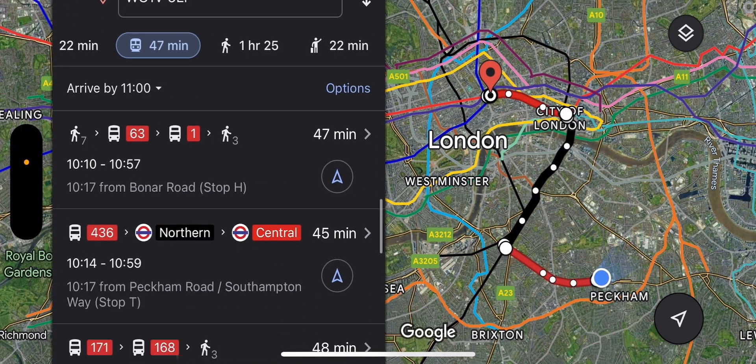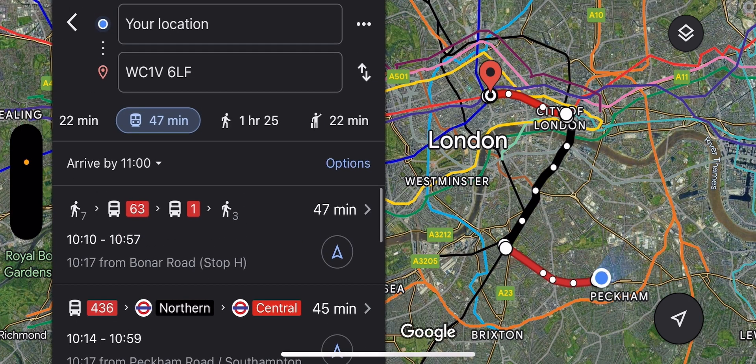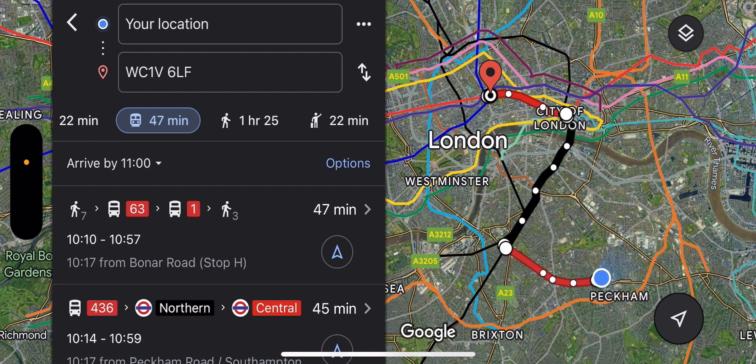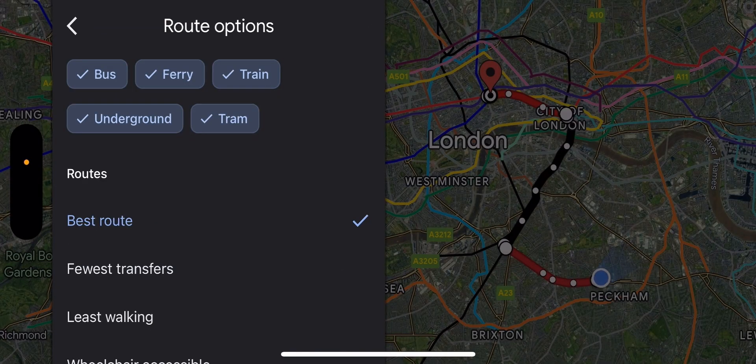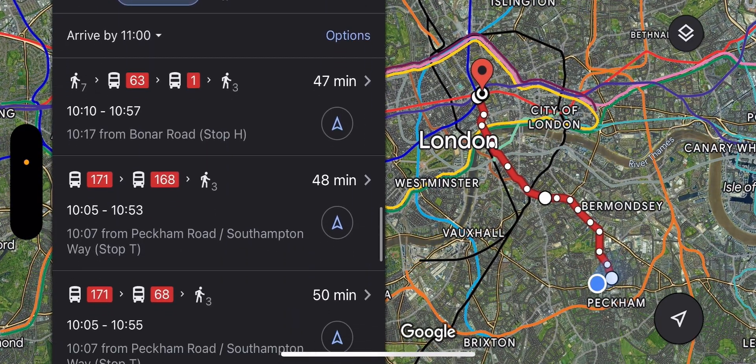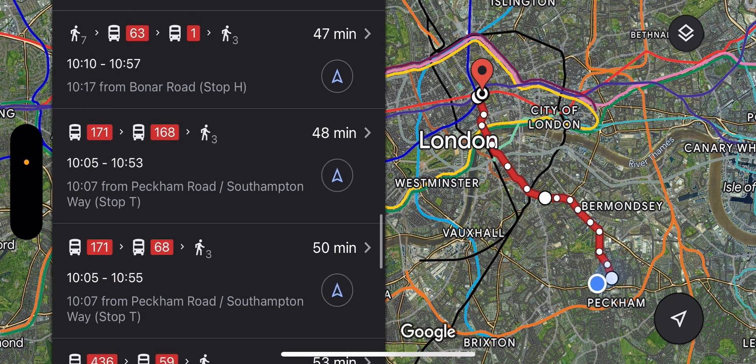Another feature: if the map is only showing you train routes and you don't want to use the train, you can click on Options to see the various route options. In London, I prefer buses — if I take 100 buses in London I won't be charged more than £4.95, which is the maximum bus fare cap. But if I also take a train, I'll be charged double because the train charges separately. So I untick tram, train, and ferry so I'm only seeing bus routes, then go back and it brings up only bus routes for me to choose from.